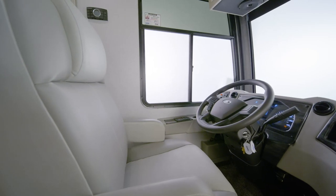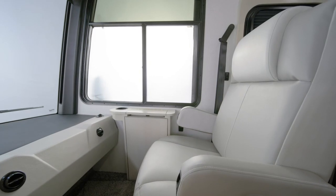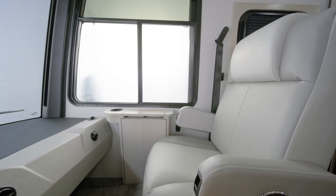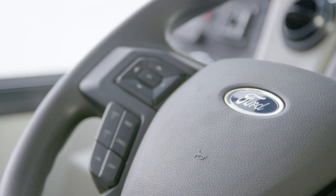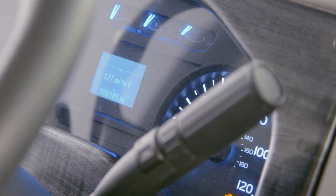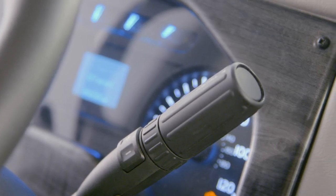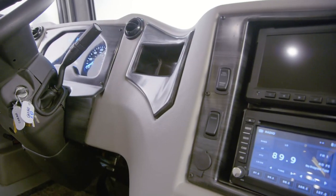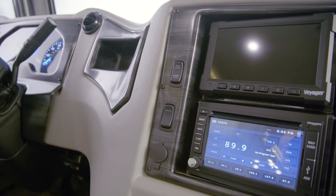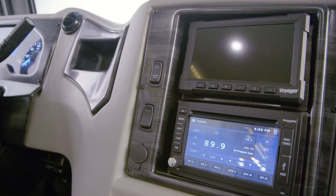In the cockpit, the power-adjustable driver's seat allows you to find the perfect position, and you can add a power-adjustable passenger seat as well. A redesigned steering wheel with cruise control and dash menu interface switches is a key element of the new driver's station, along with a new instrument cluster and rotary headlight switches. Side and rear-view camera displays help you drive with confidence, and an optional Rand McNally navigation system helps you find your way wherever the road leads.